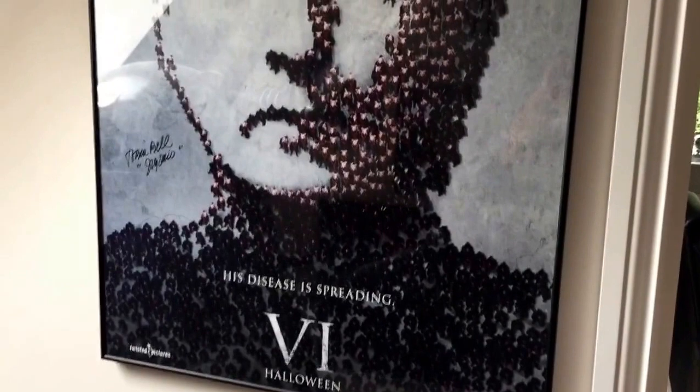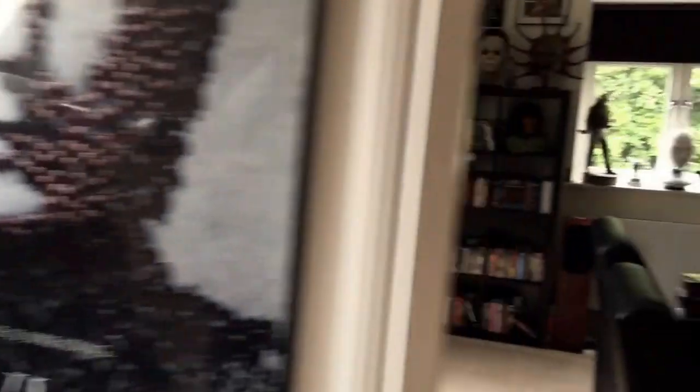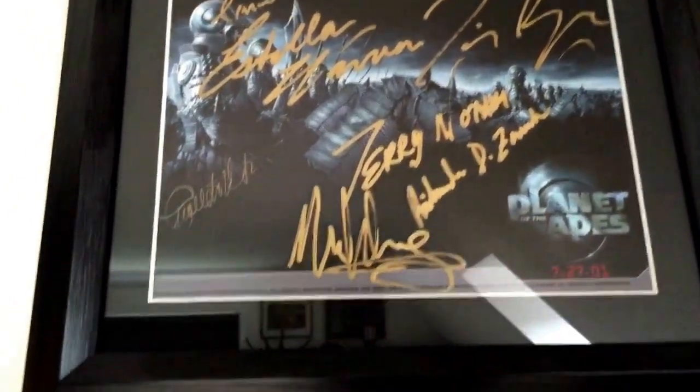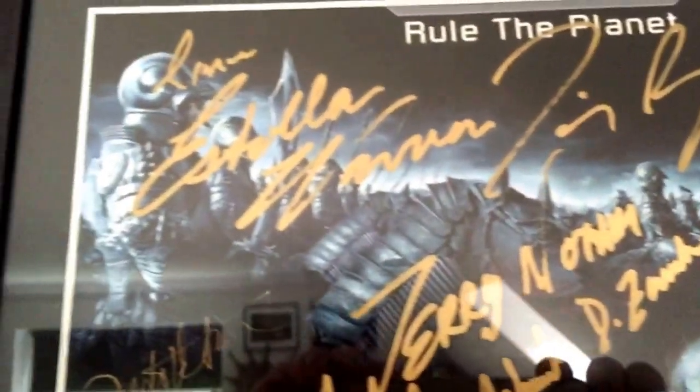And then to finish here I've got a Saw 6 poster — as you can tell I'm a Saw fan — again signed by Tobin Bell. Going into the main room, some more signed stuff at the top here. Mark Wahlberg's Planet of the Apes — I quite like that film, I know everyone slags it off, but it's got his signature there along with a lot of the others.